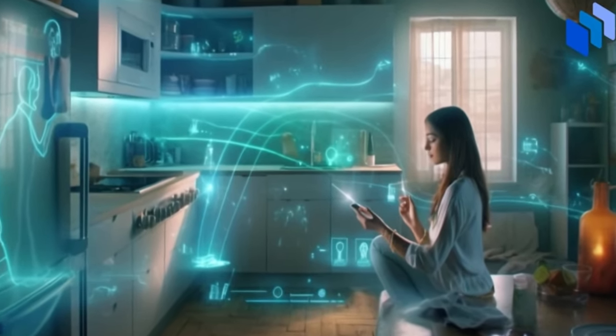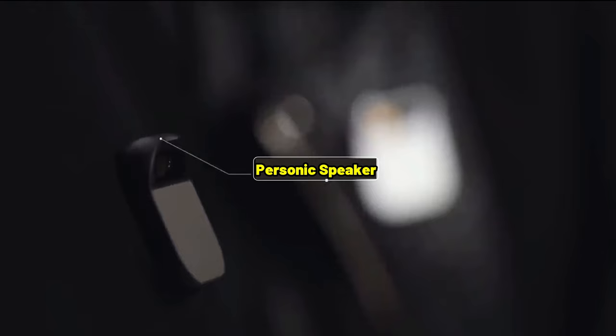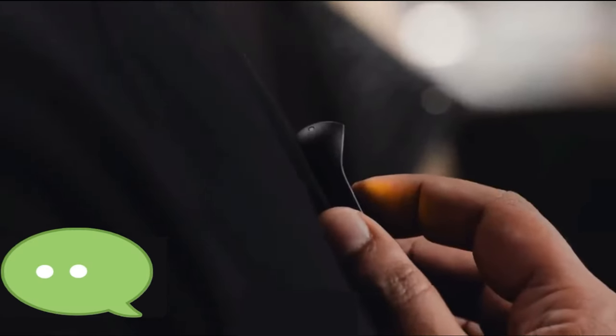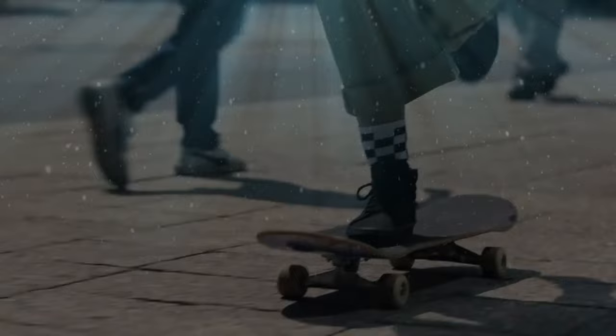The Humane AI Pin is a tiny powerhouse that does a whole lot. Enjoy music, podcasts, and audiobooks without headphones, thanks to its unique personic speaker that creates a personal sound bubble. Control it all with a touch or simply by speaking — making phone calls and sending texts is easy with its voice control and built-in cellular connection, complete with an unlimited plan.